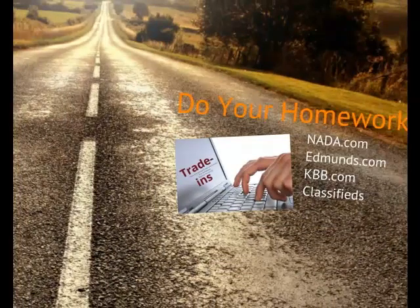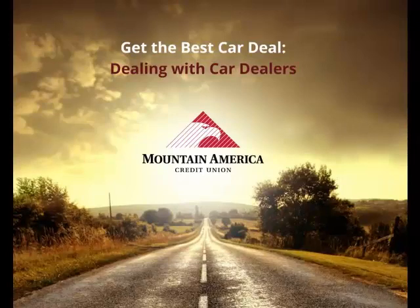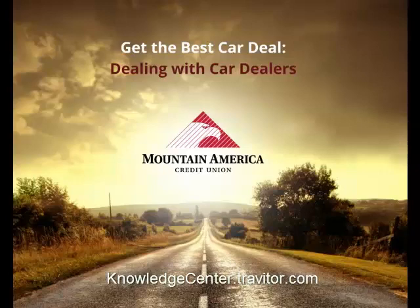As you prepare to purchase a car, be mindful of the dealer's pricing strategies. The better you understand these strategies, the better prepared you'll be to negotiate the price of your new car. For more helpful tips and advice, be sure to visit our Knowledge Center at knowledgecenter.travitor.com. Thank you for choosing to do business with Mountain America Credit Union.